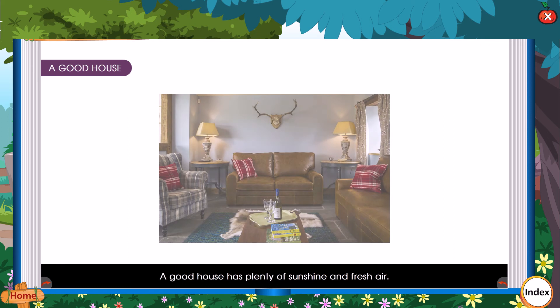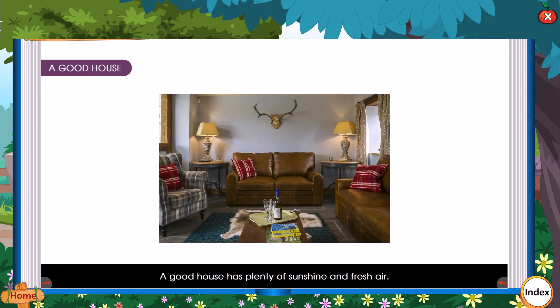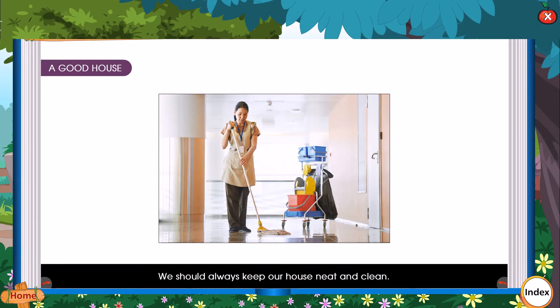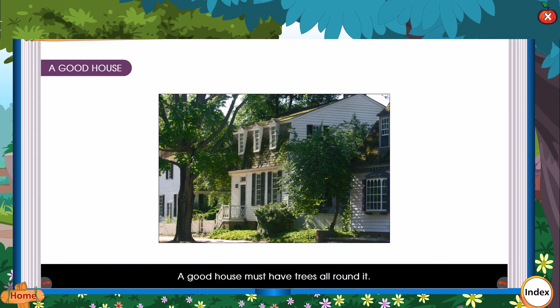A good house has plenty of sunshine and fresh air. We should always keep our house neat and clean. A good house must have trees all around it.